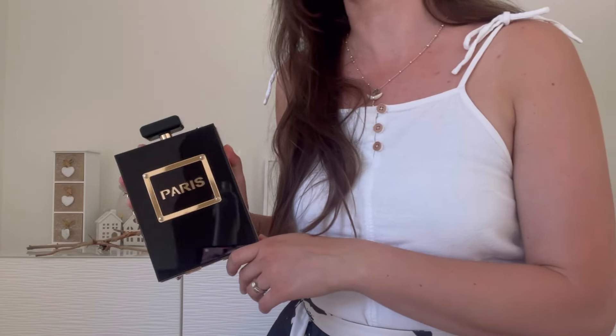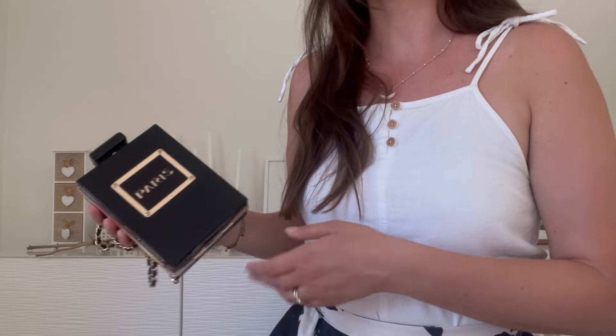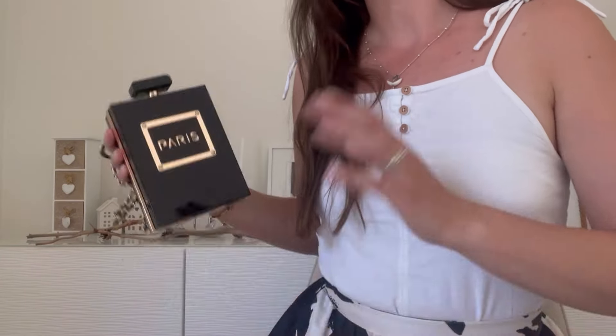So thank you for watching. I hope this was interesting and useful. Please enjoy the rest of summer or the rest of winter depending on which side of the world you are. Warm welcome back to watch my other videos. Bye for now!